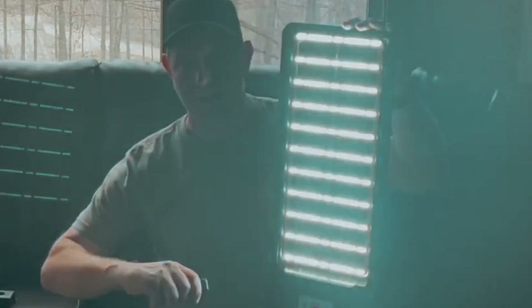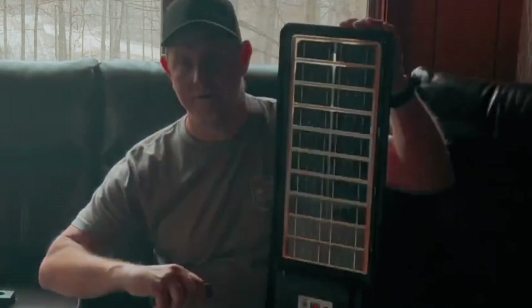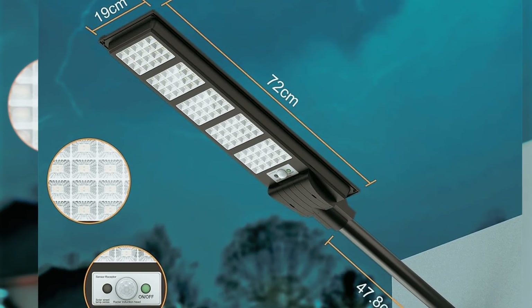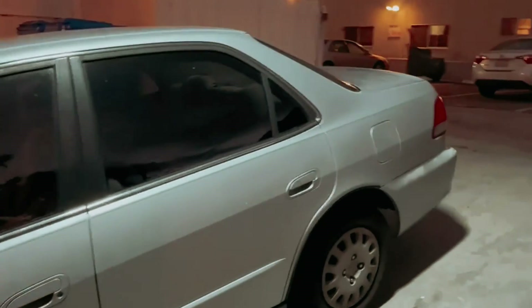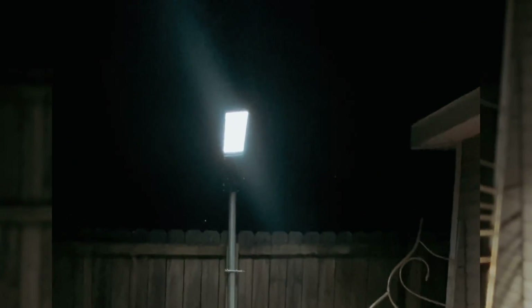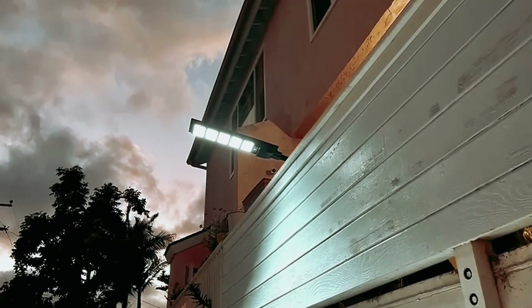One of the standout features of the Anzid Solar Street Light is its energy efficiency. Powered by a 3.2-volt 1000mAh battery with a lifespan of over 50,000 hours, this light requires no extra hard wiring, saving on installation and maintenance costs. The light's motion sensor and remote control capabilities allow for customized settings and energy-saving modes, optimizing its performance and prolonging its runtime.